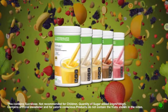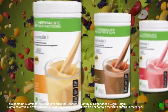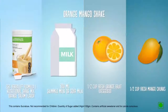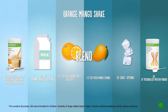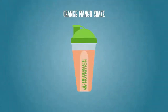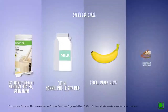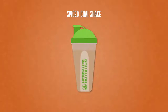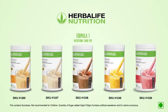Herbalife Formula One Nutritional Shake Mix tastes great by itself, but feel free to add other foods to create a new favorite — try an orange mango shake, a chocolate banana shake, or a spiced chai shake. With Herbalife's Formula One Nutritional Shake Mix, you'll always be ahead of your day.